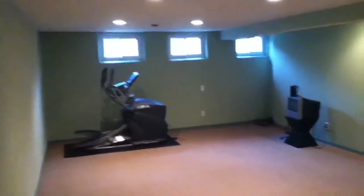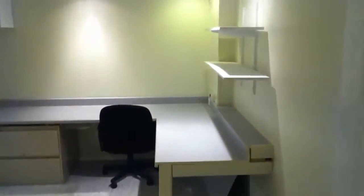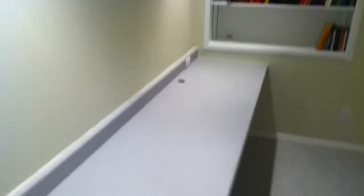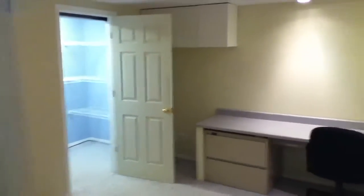Then we've got the finished basement. Pretty nice carpeting and so forth, tiny TV. There could be a lot happening in here. This room is also nice and carpeted with a big giant closet and big counters — this could easily be something great.